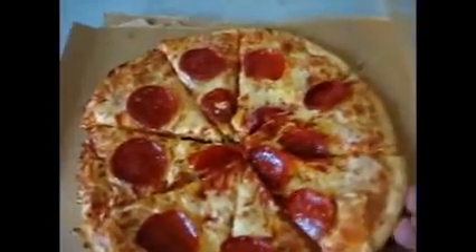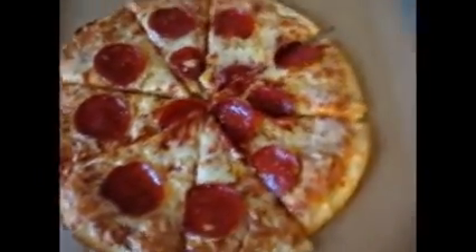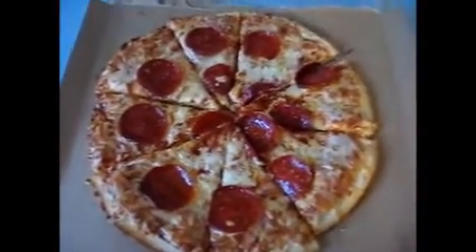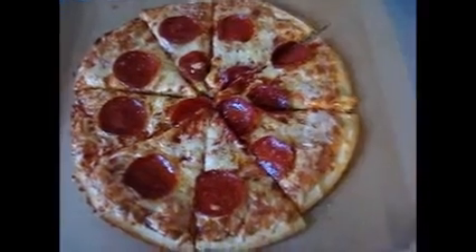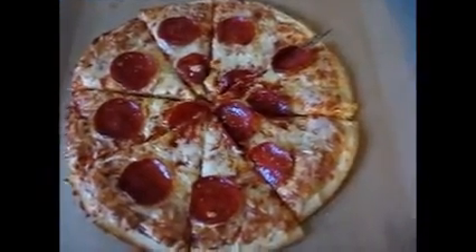I just pulled it out of the oven. It's almost half the size of a Tombstone. And I actually bought a Tombstone today as well — the Tombstone was a dollar more at Kroger's, go figure.